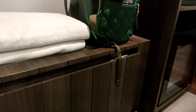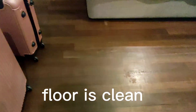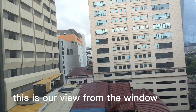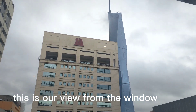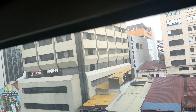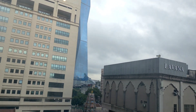Extra pillow siya. Cabinet siya dyan. Tapos, deposit box. Ayan yung panglinis niya. Ayan, masarap lang kami yung towel na yun. Ang ganda.